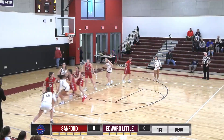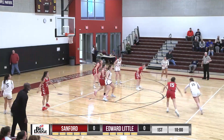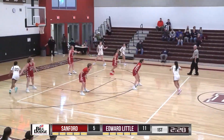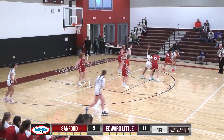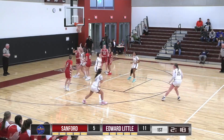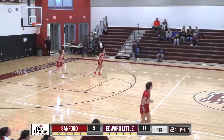Layla Fasciano on the move, picks it out now for Penny. Penny right wing — they have a good look for three and it's nothing but net. Right wing for Fasciano, Fasciano got bumped, goes off the screen, now drives baseline all the way to the hoop — great move and she lays it up in. A nice take along the baseline by Layla Fasciano.